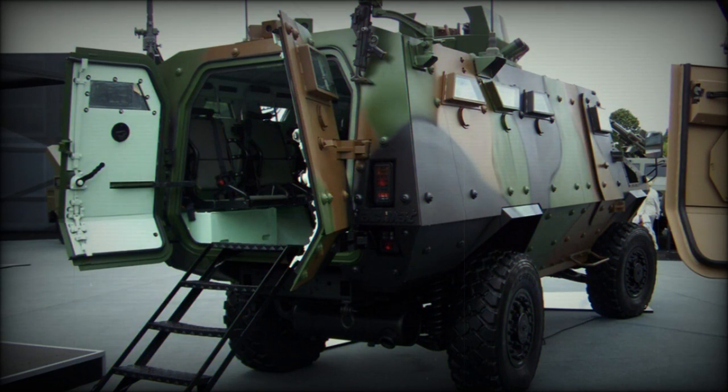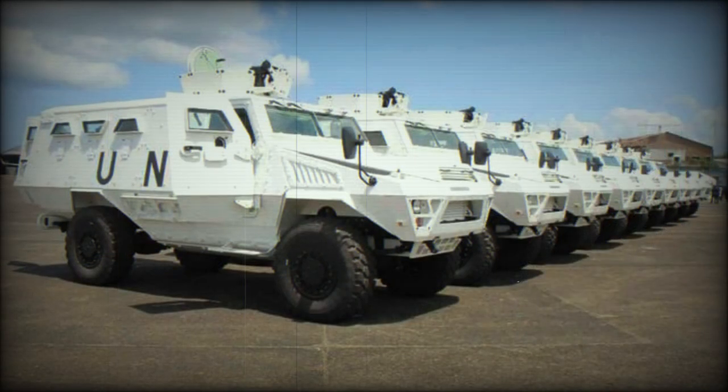This armored vehicle is mainly designed to operate in desert areas of Africa and the Middle East. It carries an onboard supply of 120 liters of drinking water and can operate in temperatures ranging from -25°C to +55°C.